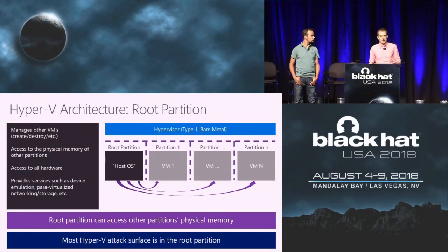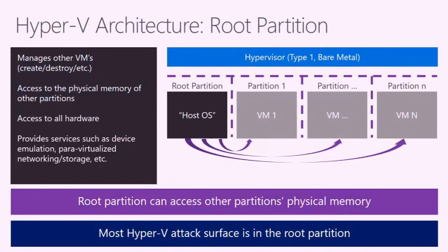Let's move on to the root partition. All of the partitions are isolated from each other — but that's not completely true. There's one special partition in Hyper-V called the root partition, where the host operating system runs. The root partition has access to the physical memory of all other partitions on the system, because it's ultimately responsible for managing all virtual machines. It also has access to all hardware — the network card, video card, etc. Because of this special access, it provides a number of services to all other partitions. Most of the interesting guest-to-host attack surface in Hyper-V lives inside the root partition, so that's where you should spend your time.